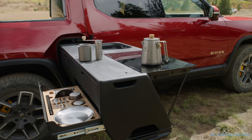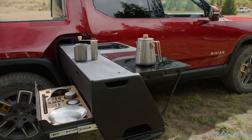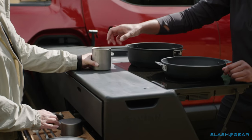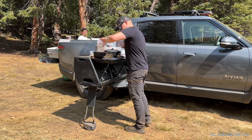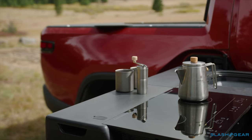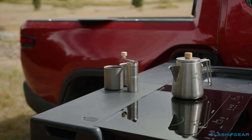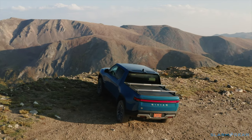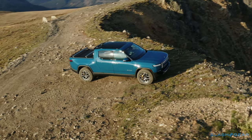Rivian is offering a camp kitchen option, inspired by DIY projects it saw overlanding enthusiasts undertake, and it's arguably the most charming part of the R1T experience. A dual induction cooktop and collapsible sink slides out, complete with a matching Snow Peak kitchen set including everything from knives and forks through to a coffee grinder and charcuterie board. With almost 68 cubic feet of storage inside and out, the R1T is definitely practical.